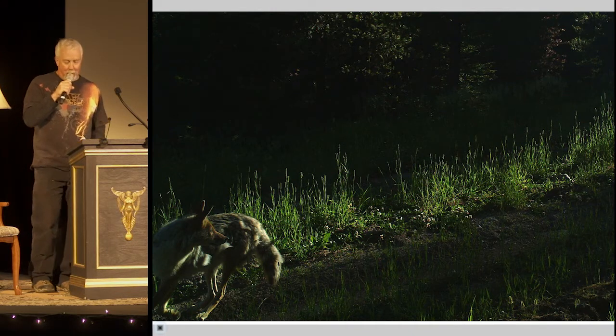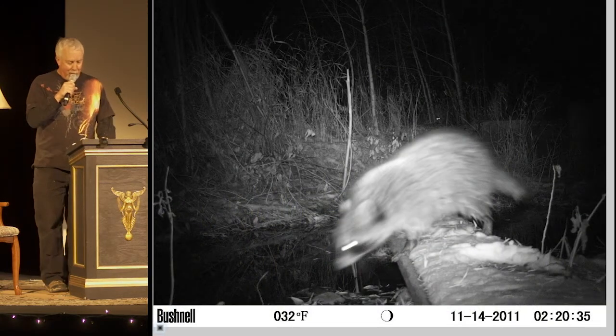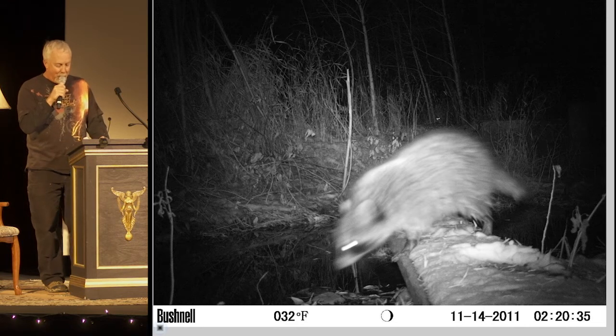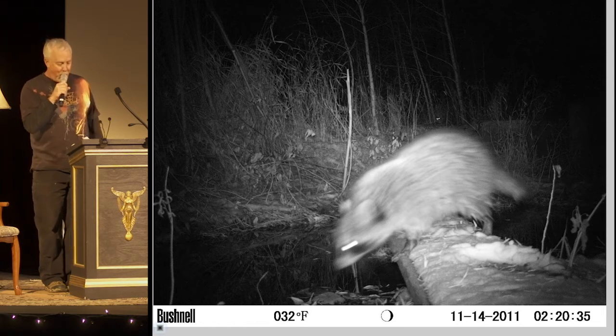When we first set up a camera here, I filmed mostly four-wheelers and trucks. Now it's all pedestrians and animals — kind of nice. You can get a basic game camera for $100 and use it in your own backyard. This raccoon was traveling along the little creek behind my house. We'd only seen a raccoon in our yard once, but using the camera, I discovered they come through more often.